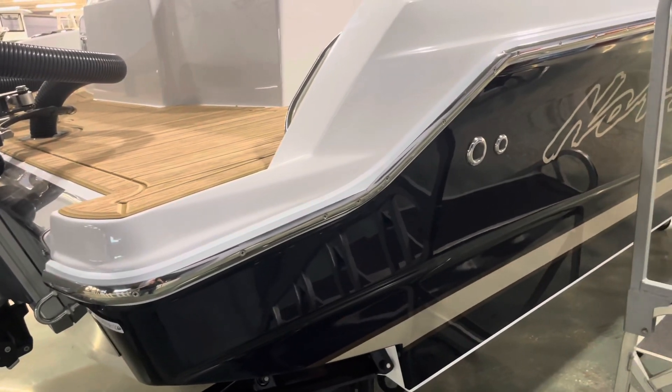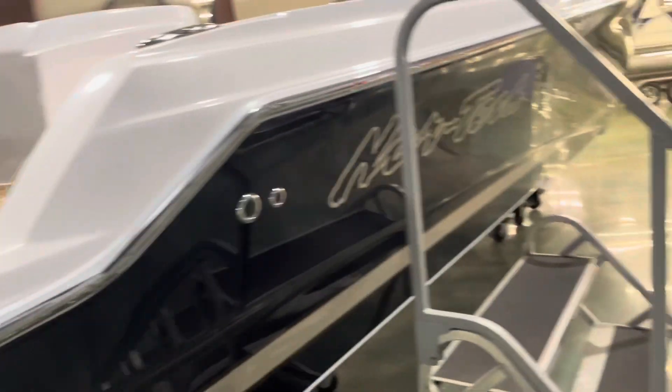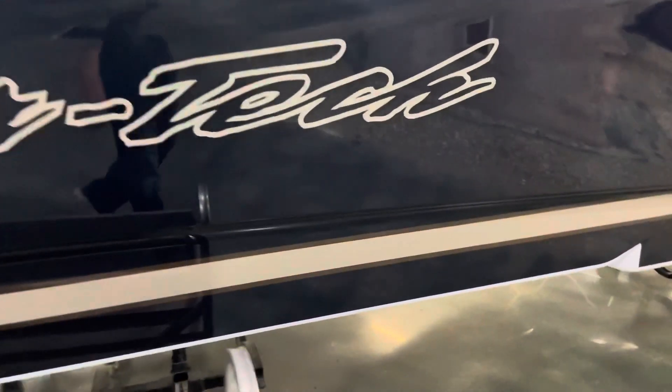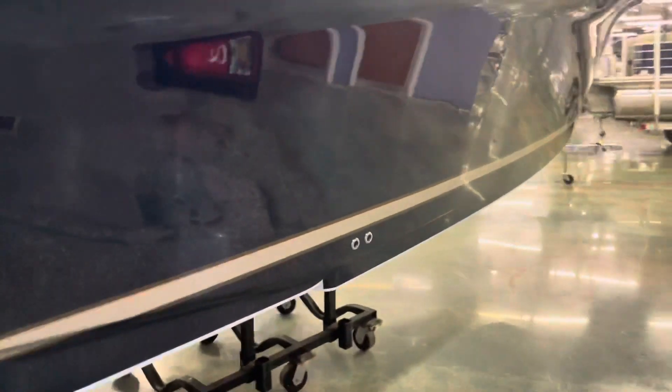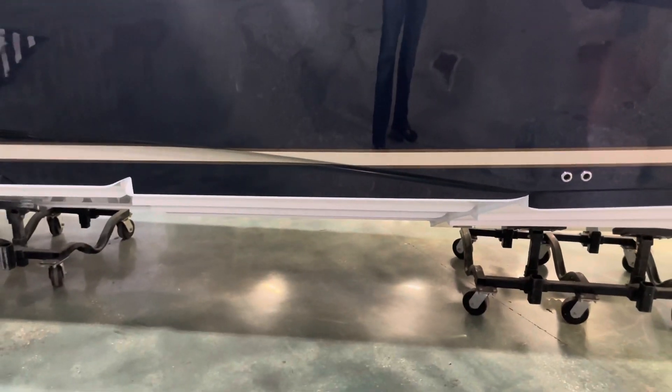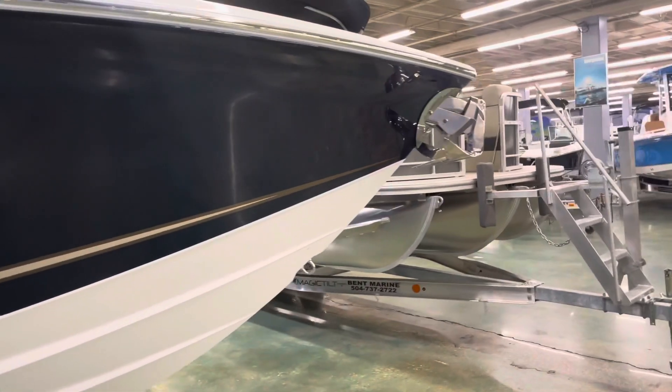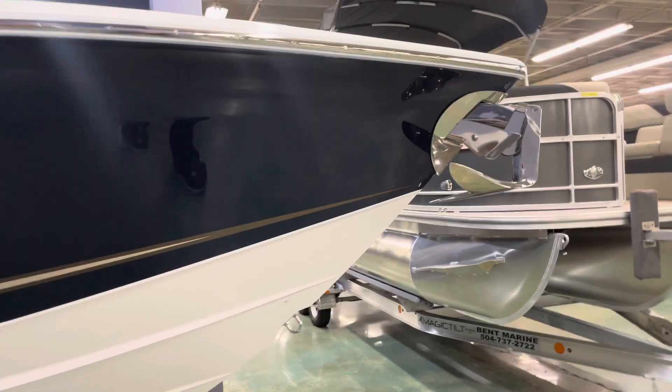Got a really nice dark blue on all sides with tan accents. Of course the super popular Nortec step hull, and the standard windlass anchor.